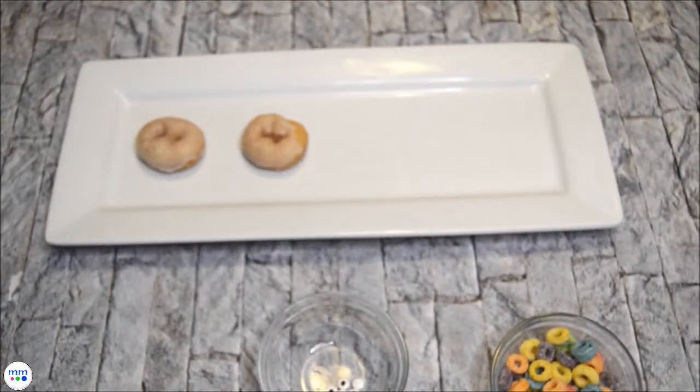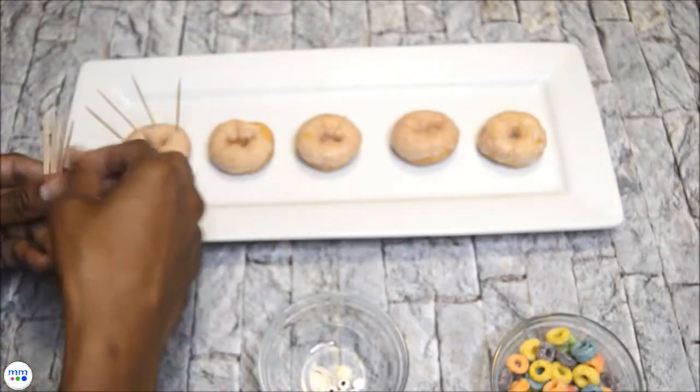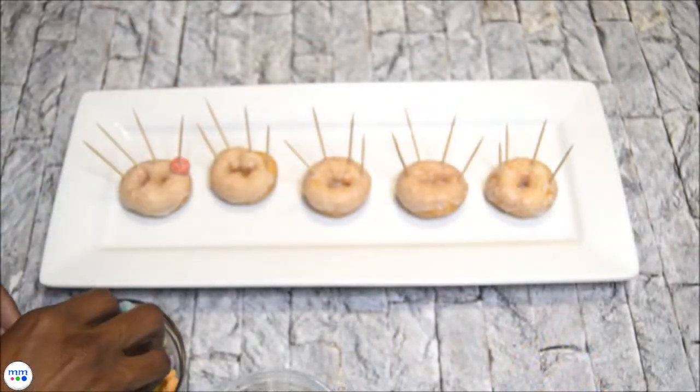Lay out your mini glazed donuts on a tray. To make the feathers on your turkey donut, you are going to thread Froot Loops cereal onto toothpicks.